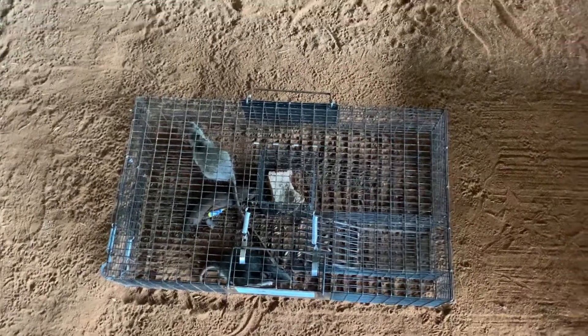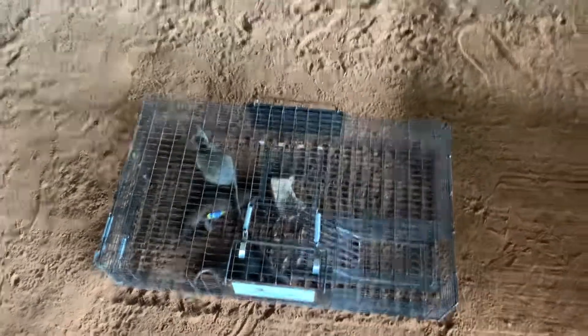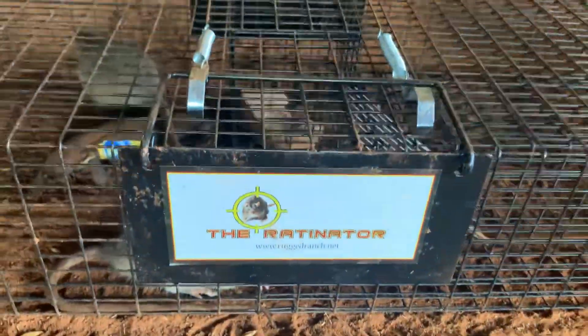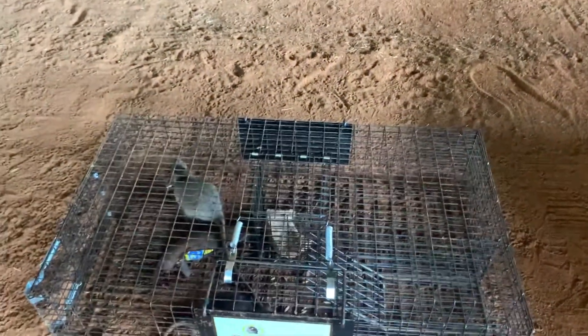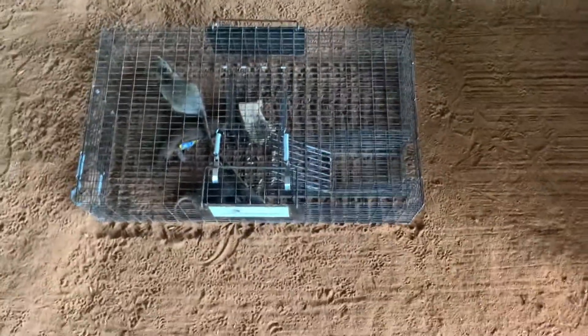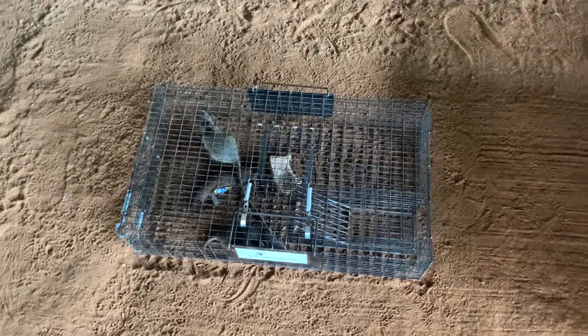So now I'm kind of happy with the Ratnator. Before I was like, man, this is a disappointment. But it's working now and I'm happy with it. I will rebait it tonight, hopefully cut down on some of the rats inside my barn.